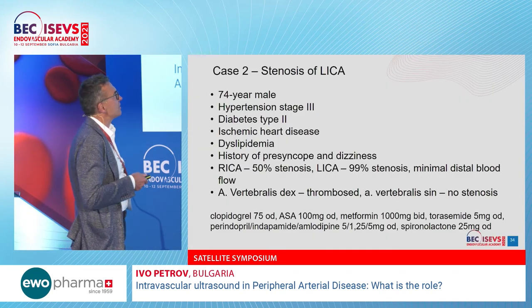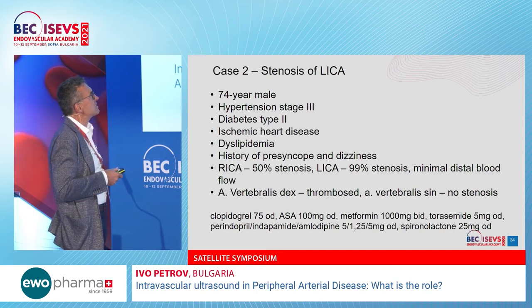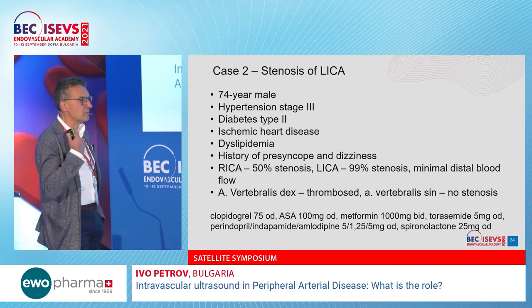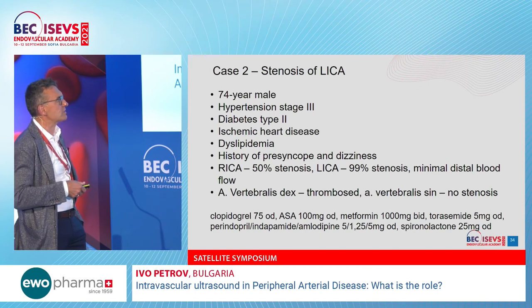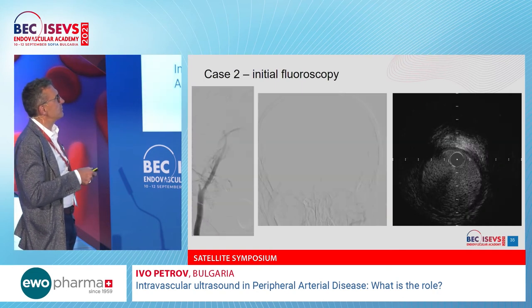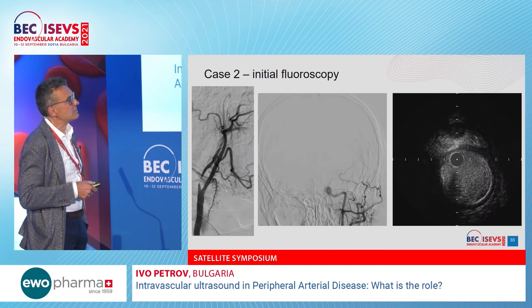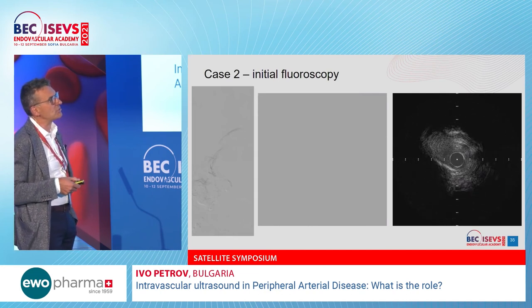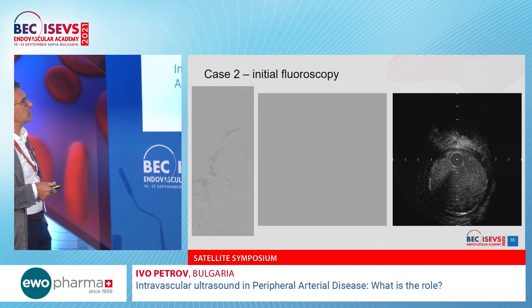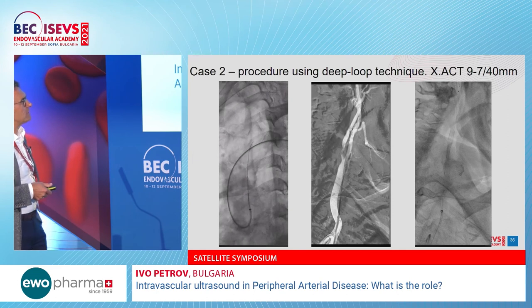The next case involves a different vascular territory — carotid. A 70-year-old gentleman presented with right internal carotid 50% stenosis, subtotal left internal carotid stenosis, right vertebral artery totally thrombosed, and fortunately a patent left vertebral artery. This was a critical symptomatic stenosis. IVUS revealed a combination of calcium-containing, fibrotic, and thrombus-containing lesion, which was entirely logical given the severity.